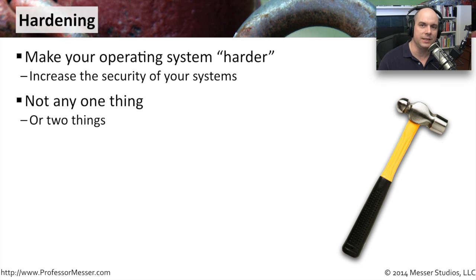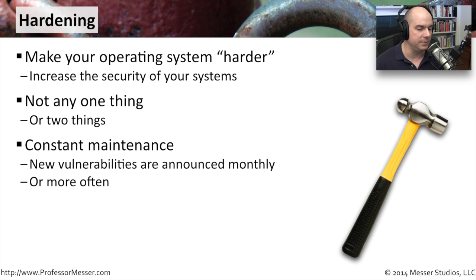It's not just any one thing — it's a number of different things to be able to increase the security. That's one of the challenges we have with making sure our operating systems and our computers in general are secure: there are so many different ways the bad guys can get in, so obviously there are so many different ways we need to consider when hardening our operating systems.